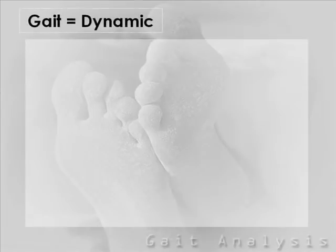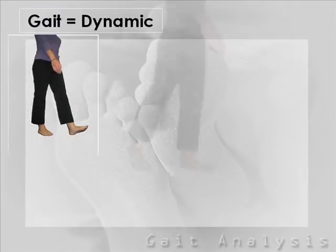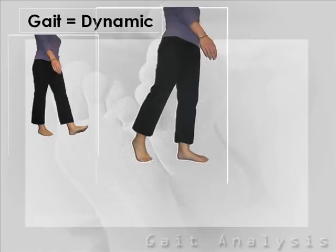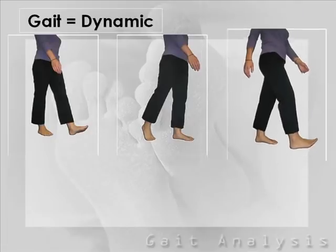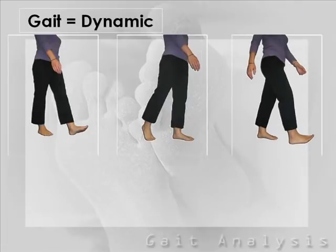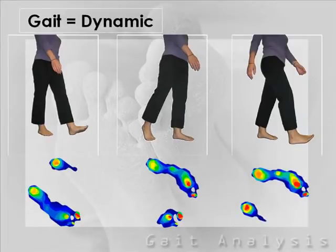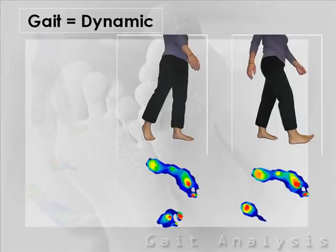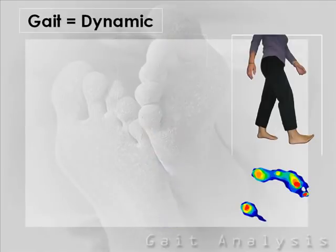Assessing motion, and more specifically how you walk, has always been limited. Gait is dynamic and everything happens quickly. To make an assessment, we need to capture each movement from the second your heel hits the ground. Pressure mapping technology allows us to do that by capturing pressure data in each phase of motion, from heel contact to toe-off. The information it provides on how your feet are functioning and how you are walking through abnormal pressure gradients helps us prescribe effective treatment for you.